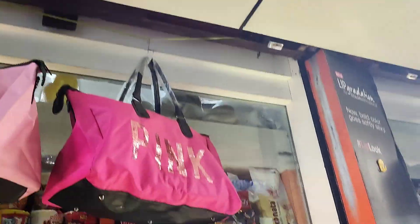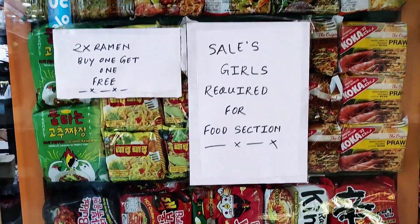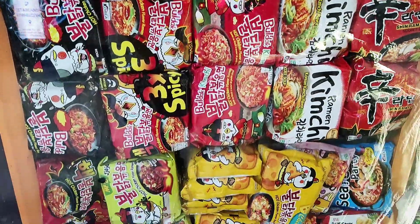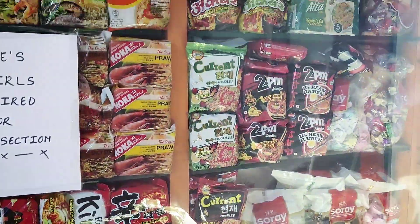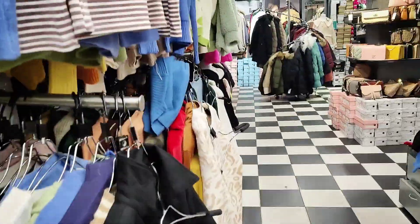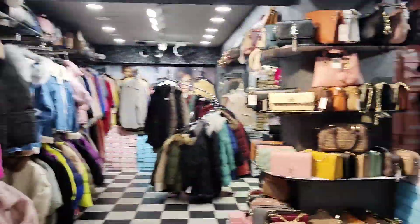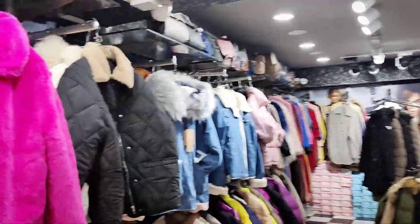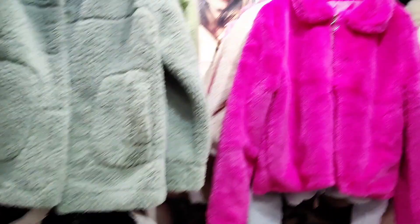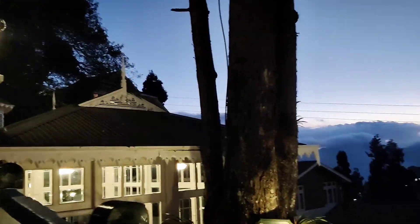We came across a store selling all these fancy Korean noodles — everything looks so tempting. I'm thinking whether I should buy and try some. We also checked out some of the big shops in Chowk Bazaar, which sell trendy warm clothes, jackets, coats, fancy bags, shoes, and lots of fashionable items.